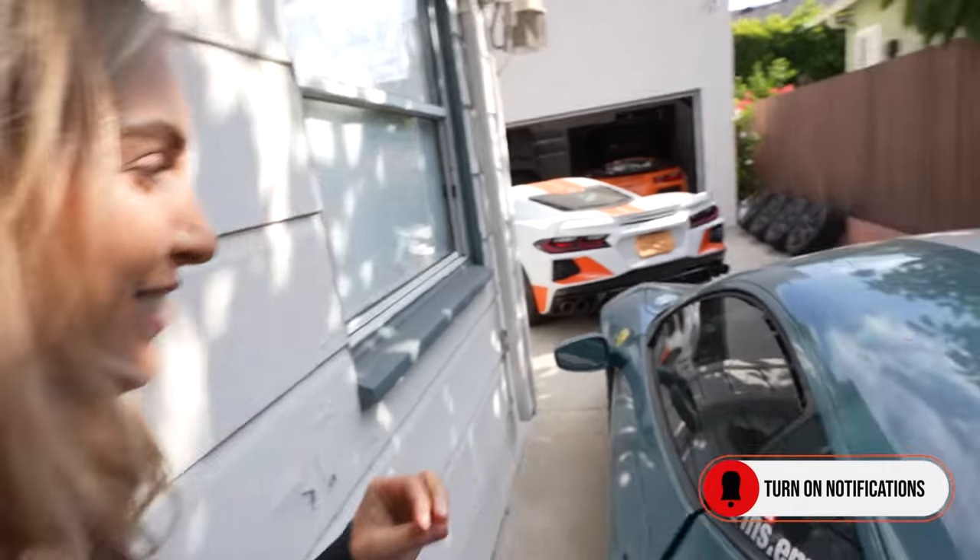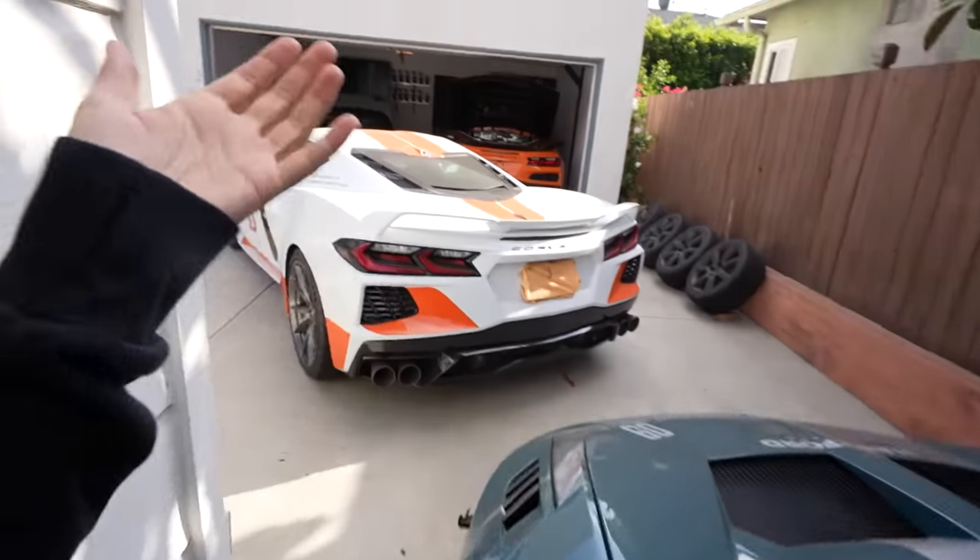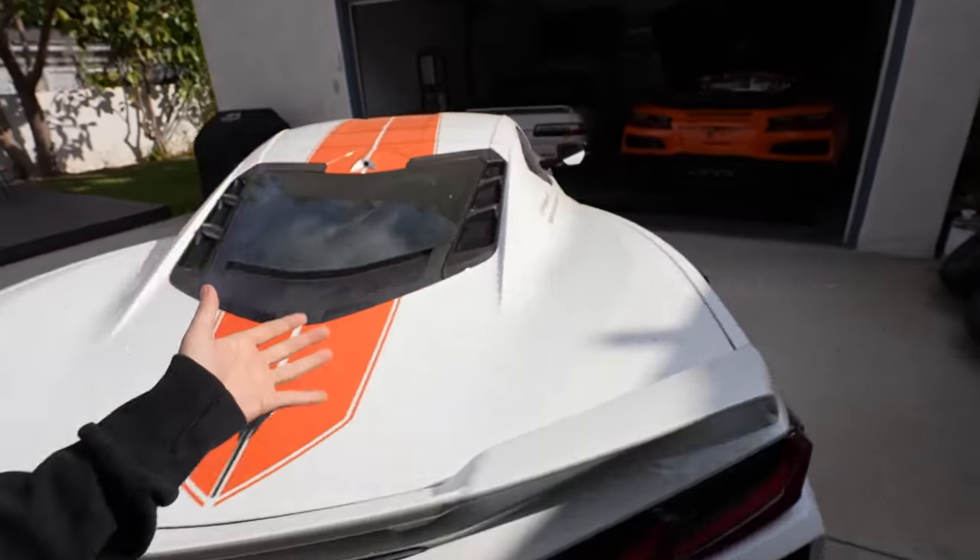I can't believe this is my driveway. Oh my god. Good morning, you guys. Welcome back to the vlog and thank you for tuning in. We have the Liberty Walk wide body Ferrari 458, and we have the twin turbo C8 Corvette also known as Phoenix.